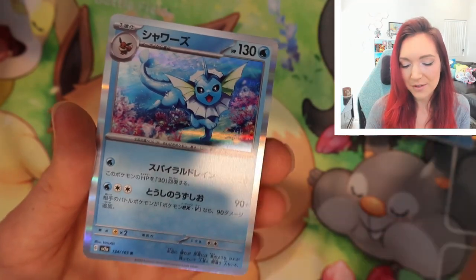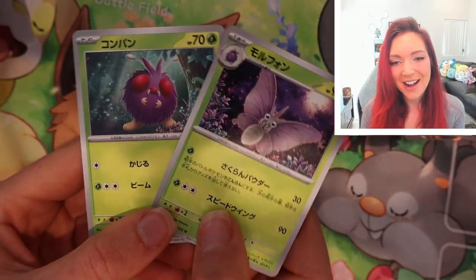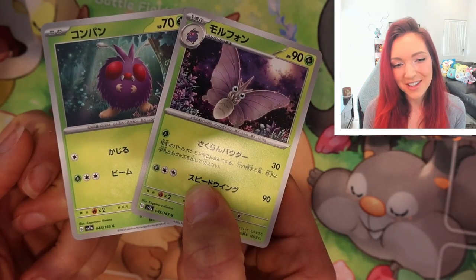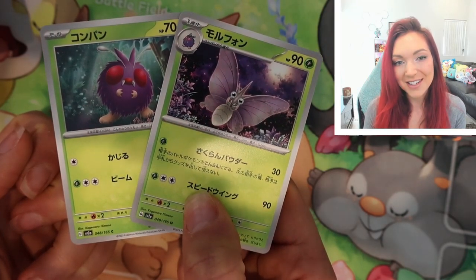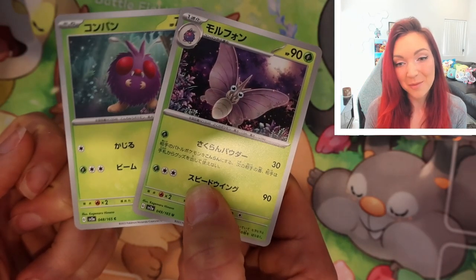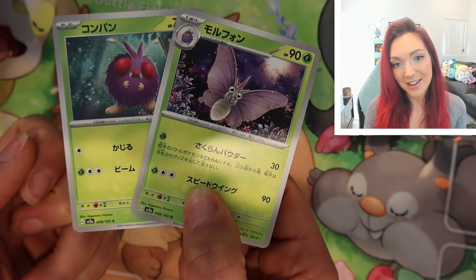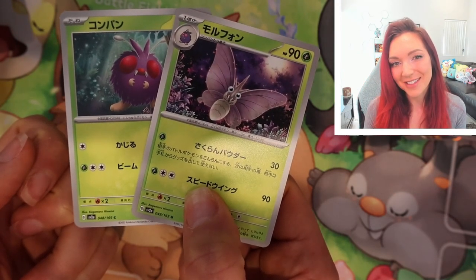I wonder if Kirasaki did all of the Eeveelutions — actually Eevee was done by someone different, which is interesting. This is what I mean — I'm going to try to set aside some pairs to show off the Eeveelution lines by the same artist. I think it is such a cool concept and I really hope the Pokemon Company does this more. It's going to lend a lot of really nice continuity to our binders.